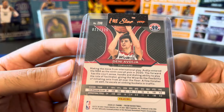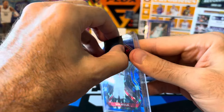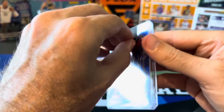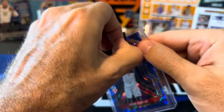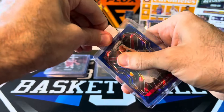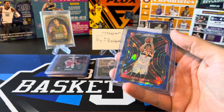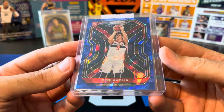Got some more rare parallels of Denny stuff. This one is from 2022 Donruss — it is a light blue, number 25 out of 25. I think this was a Tmall exclusive as well, if I remember correctly. So another nice rare Denny there.